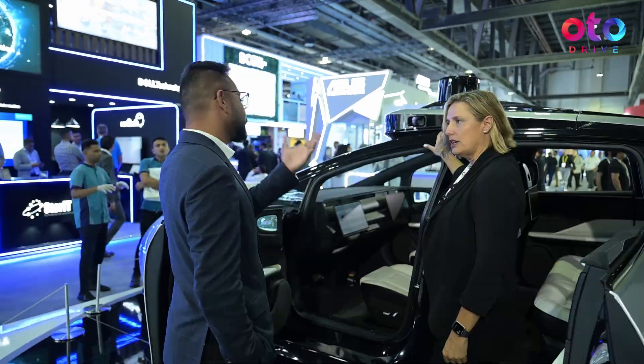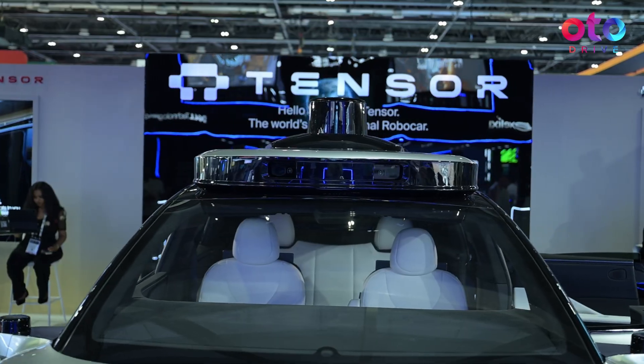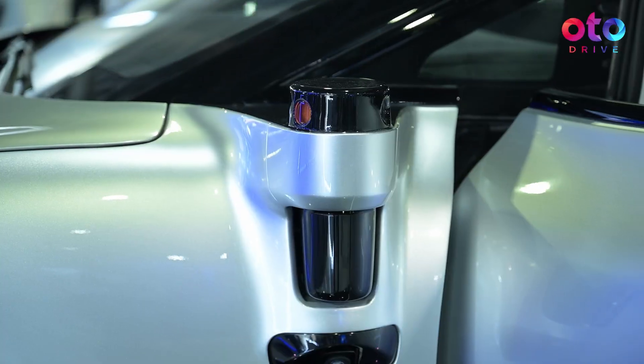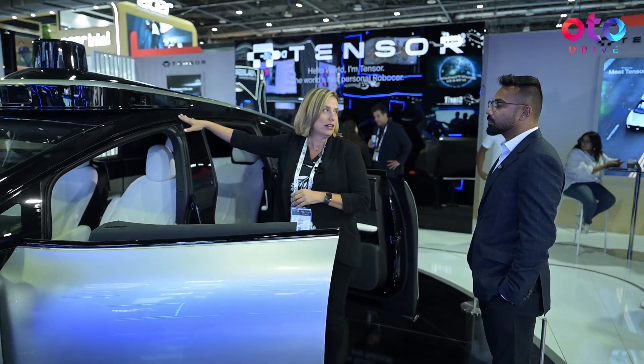Let's start with the LiDARs. What is very different than most other competitors doing self-driving is that this has five LiDARs on it — one on the top, two on the sides, one on the front, and one on the very back. This is complemented by a whole camera system, a radar system, and over 100 sensors in the vehicle for safety and security.